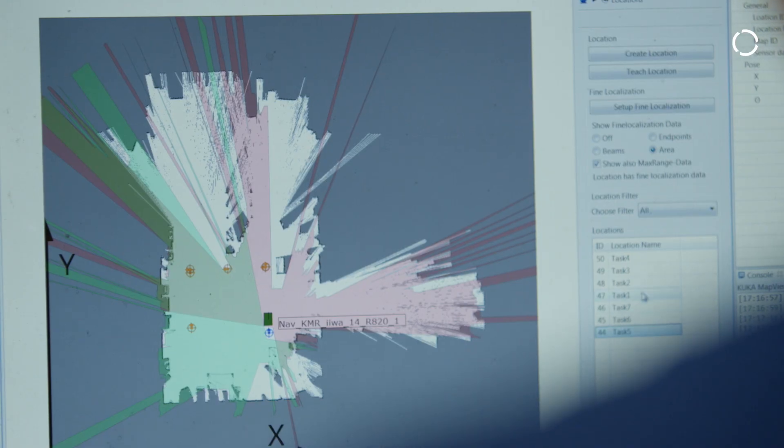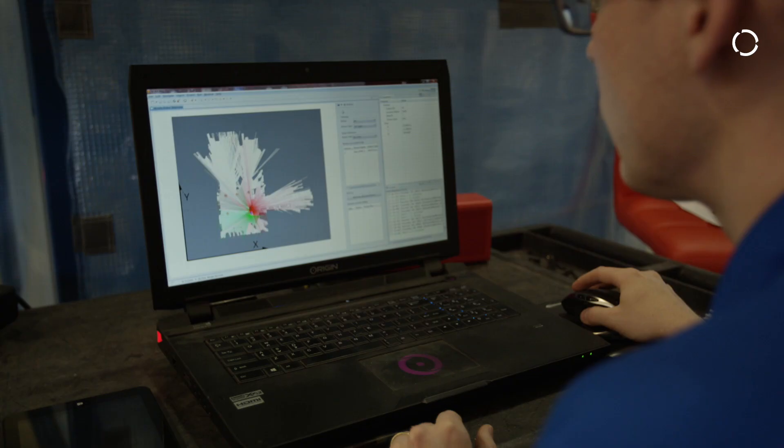With traditional automation and traditional robotics, there are a lot of challenges that come into play with taking an existing floor plan and existing workspace and trying to transition that into something that's fenced, that's safe — a lot of infrastructure added to the system to bend around the way we want to do the automation.